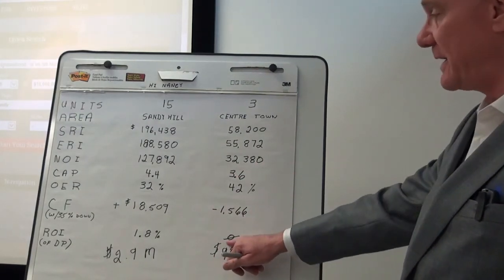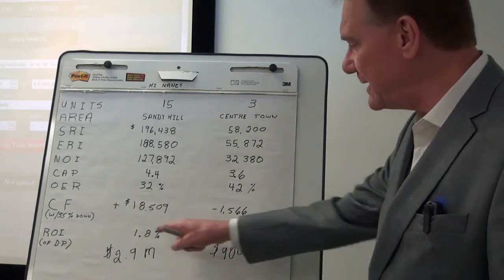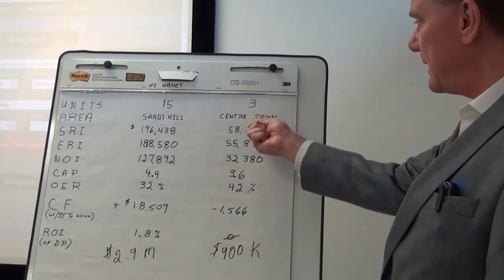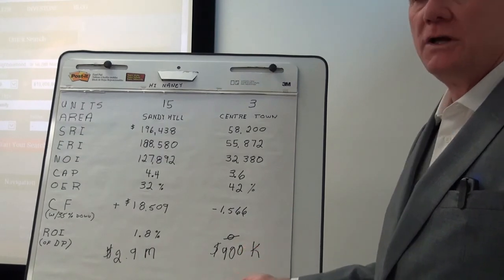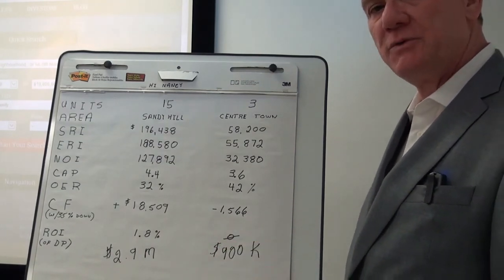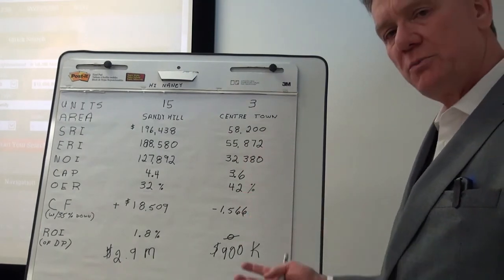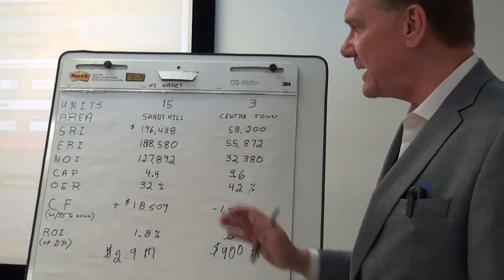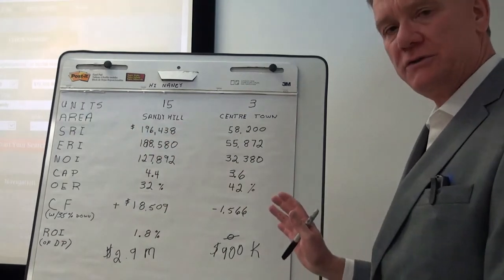I calculated these based on using a 35% down payment. If this individual had a larger down payment, he would have a positive cash flow, but I want to keep things standard and 35% is my benchmark. So if you have questions about how to price a property or what people are getting for properties, this will give you an understanding of two completely different buildings in two different areas of town. Thank you.